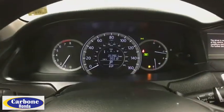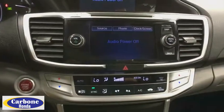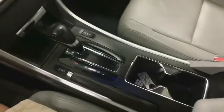Bluetooth. Power steering. Adjustable steering wheel. Keyless start. Cruise control. Auto dimming rear view mirror. Floor mats. Aluminum wheels. Four wheel disc brakes. Rear defrost.